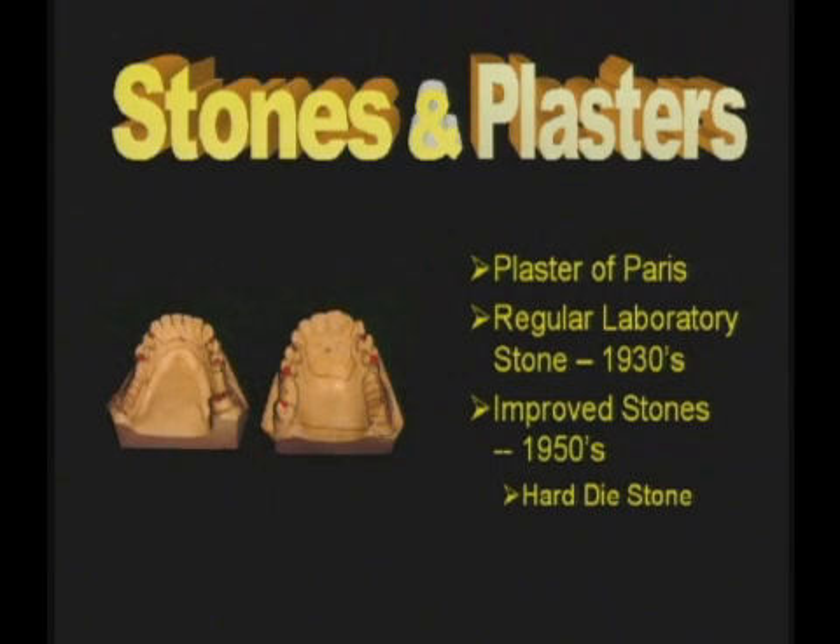Plaster of Paris or variations of it were the only materials available in this category until the mid-1930s when regular leather was used.